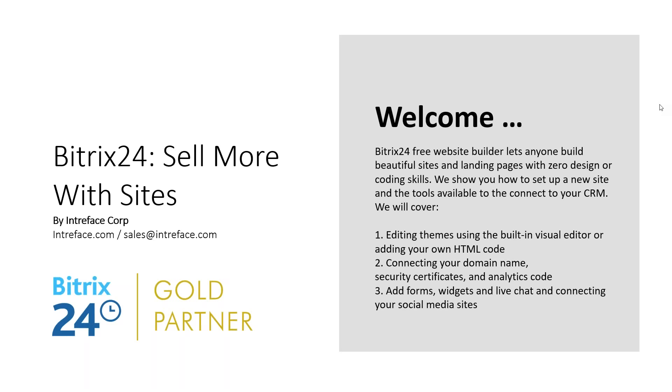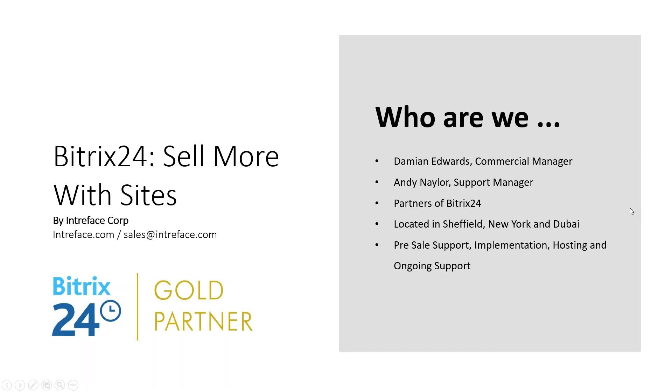Welcome to the webinar, Bitrix24 - Sell More with Sites. I'm Damian Edwards, Commercial Manager of Bitrix24 Partners Interface, and with me I've got our Support Manager, Andy Naylor.